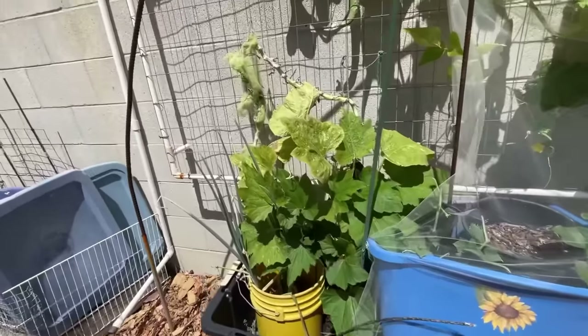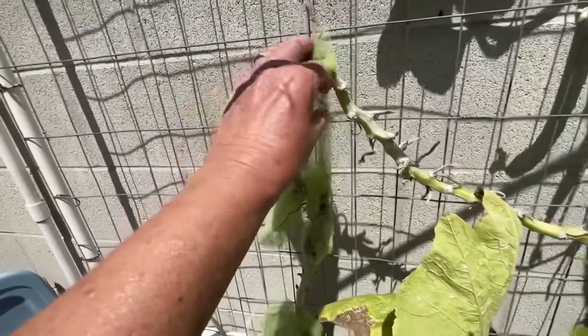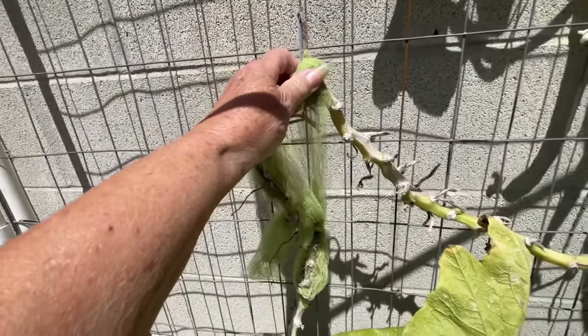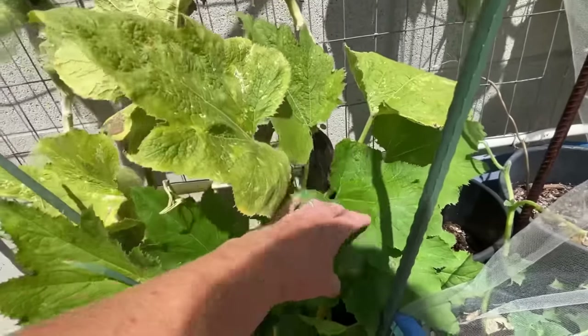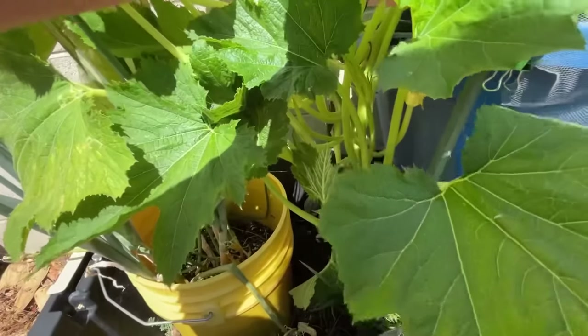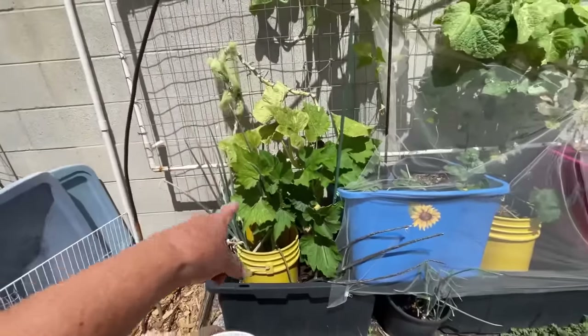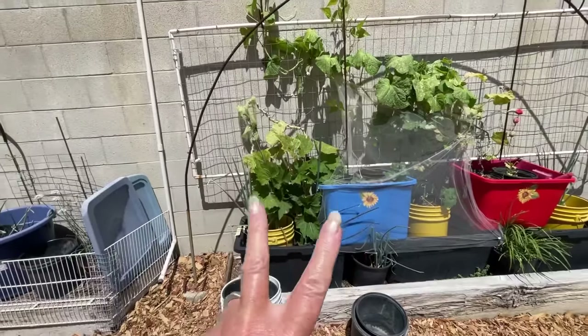This plant here is coming out of the yellow bucket — it's broken. I wrapped where it's broke with tulle. Do you see all this new growth? I've got to get that zucchini off. This is last year's plant — look at that — more zucchini coming down here.